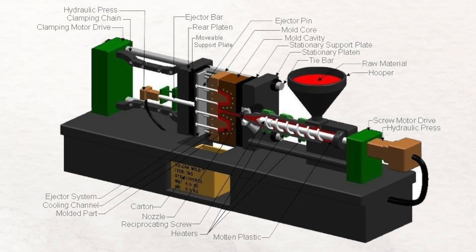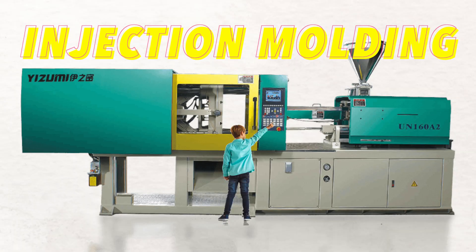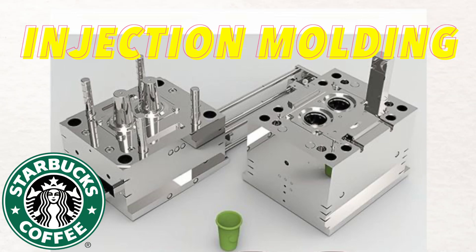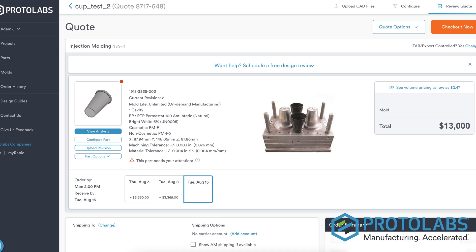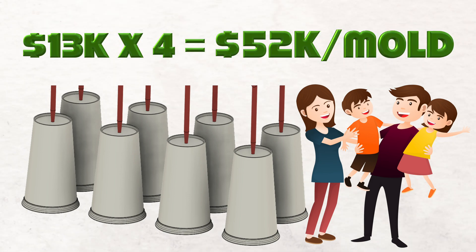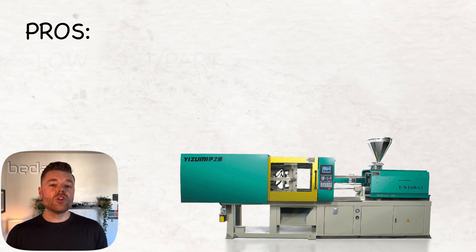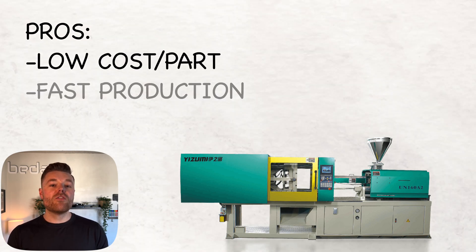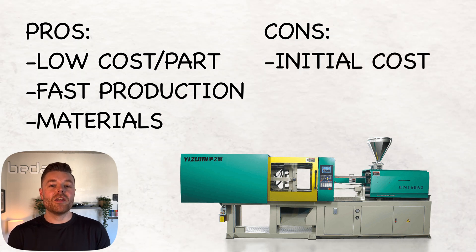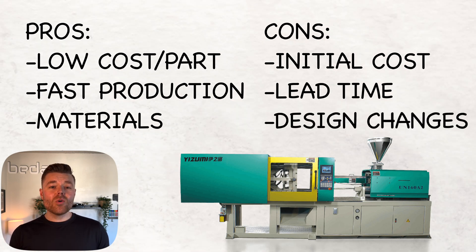Now let's pivot to injection molding. Injection molding injects molten plastic into a mold at high pressures. This requires a large injection molding machine — typically rented by the manufacturer — while the mold itself is paid for by the company. The quote from Protolabs was $13,000 for a single-cavity mold; family molds are more expensive, so we quadrupled the estimate, leaving our cost per mold at $52,000. Pros include low cost per part at volume and fast cycle times with a large material selection. Cons include high initial mold cost, long lead time to create the mold, and little design flexibility once the mold is machined.